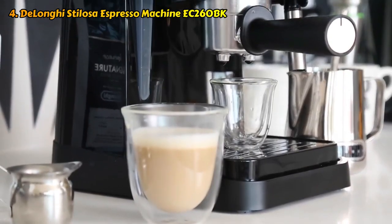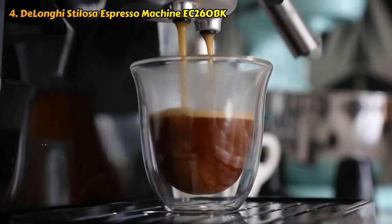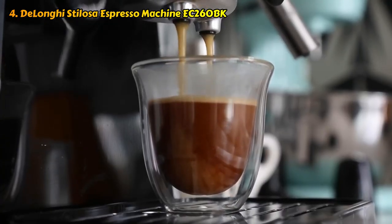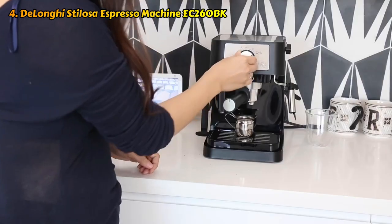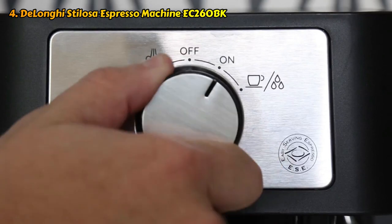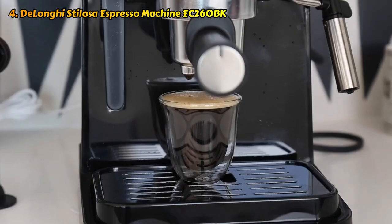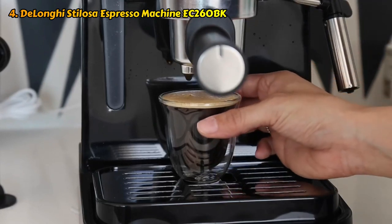The water tank holds about a quart of water, or enough for many cups of espresso, and can be removed from the machine to be filled at the sink. Thanks to its compact size, this machine won't hog too much of your precious countertop space. All in all, this is a great model if you want a really good cup of coffee and don't care too much about lots of bells and whistles.